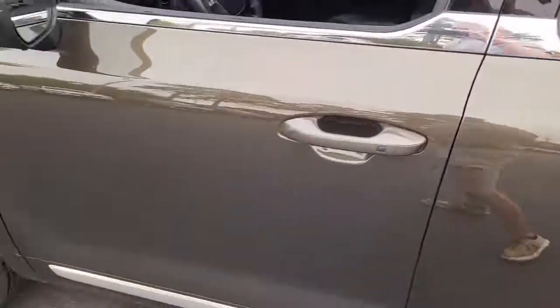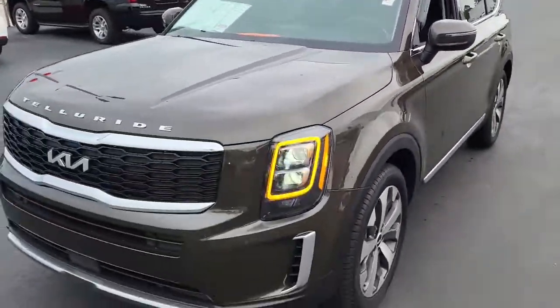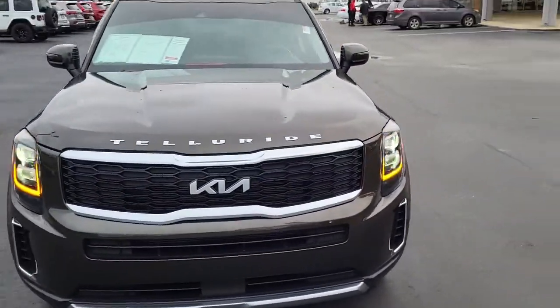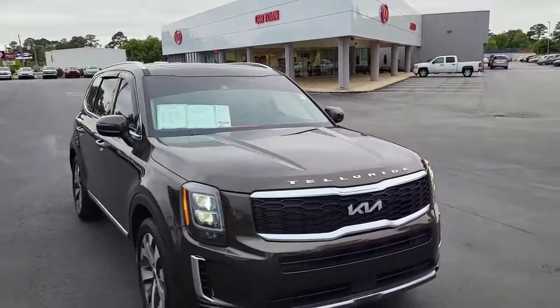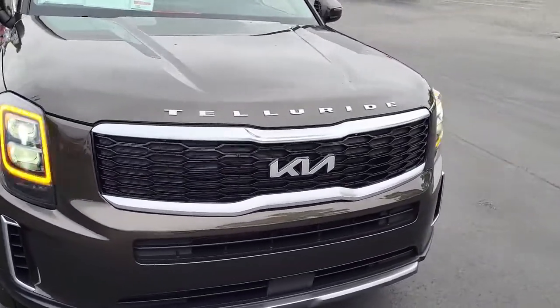So once again, this is a 2022 Kia Telluride. If you have any interest or questions about this vehicle, please visit us on our website at CartownKiaFlorence.com, or better yet, just come on in and take it for a test drive. Thank you.